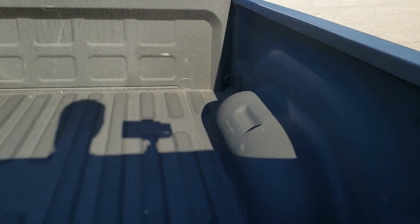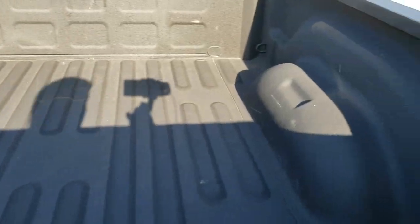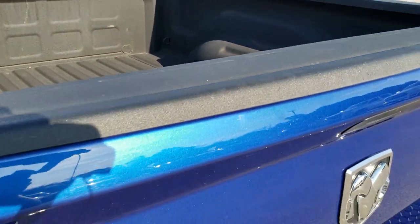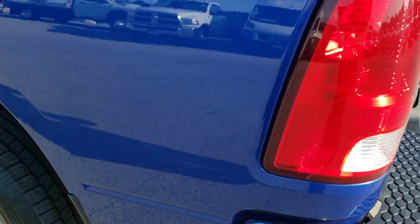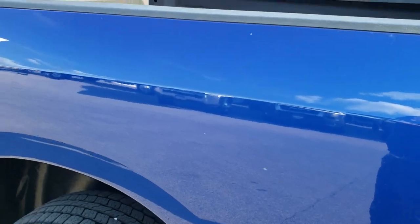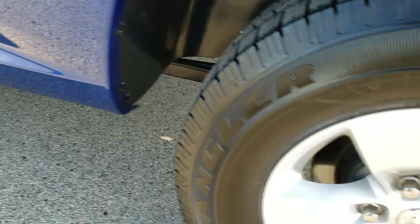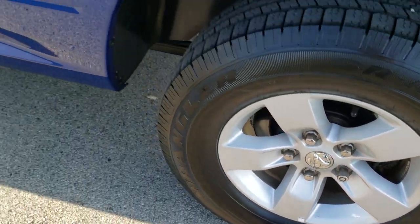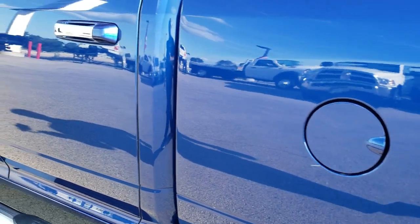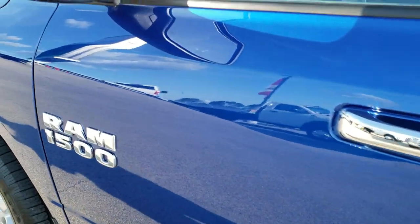It is a locking tailgate and it is locked right now. Has a Line-X spray-in bed liner that is in excellent condition, as is the bed. Down this side of the truck just as clean as the passenger side. No dents, no dings — very, very nice.